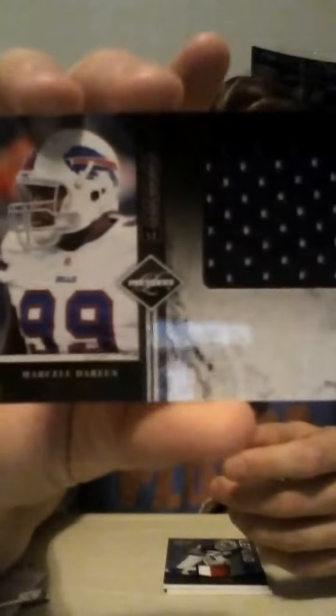On to the hits. First, we have for the Buffalo Bills a rookie jumbo jersey — Marcel Darius, numbered 10 of 99. Next, also for the Buffalo Bills, it is a Bruce Smith two-color Legend jersey. I'm surprised it's not prime, but very nice two-color jersey there. Numbered 18 of 50.